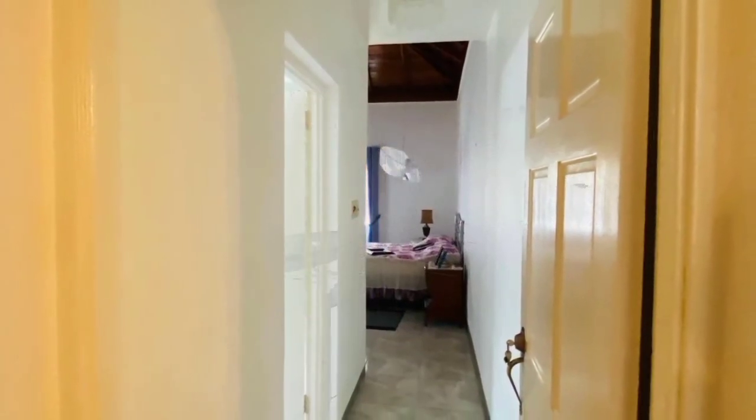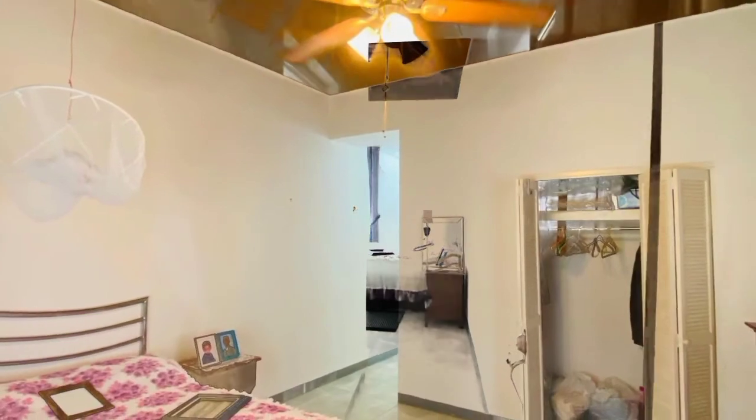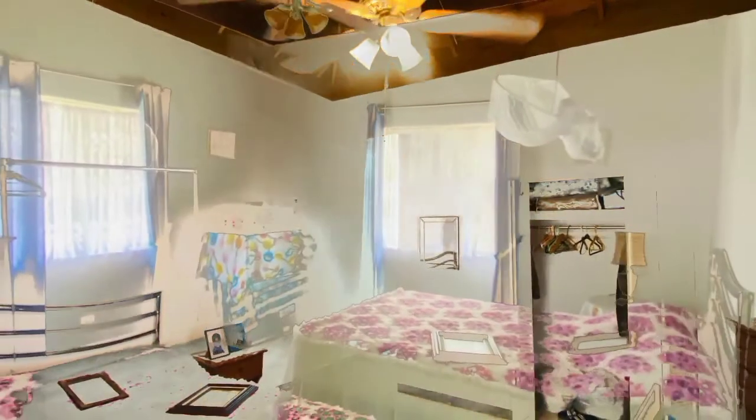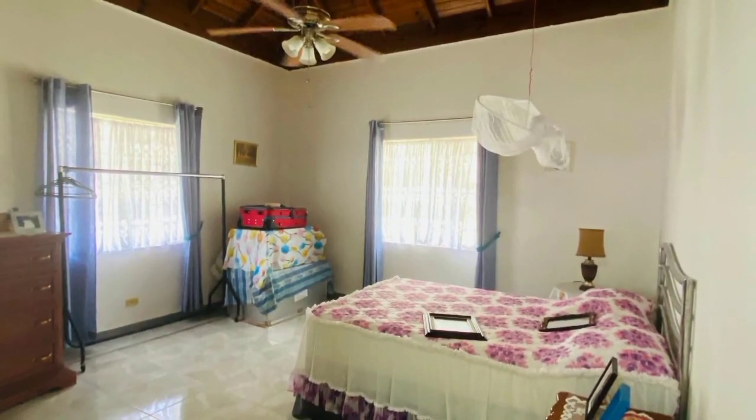The home boasts three very spacious bedrooms with ensuite bathrooms to accompany them, along with large windows which allow the unobstructed flow of breeze and natural light throughout.